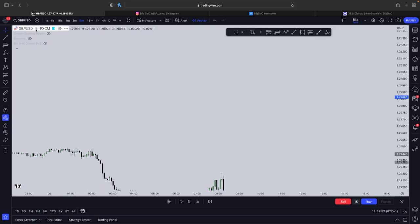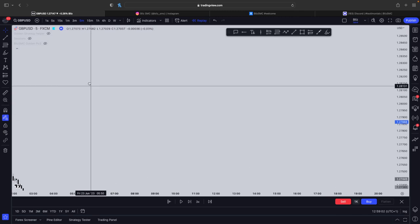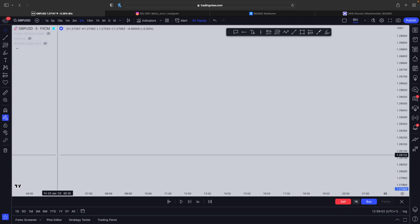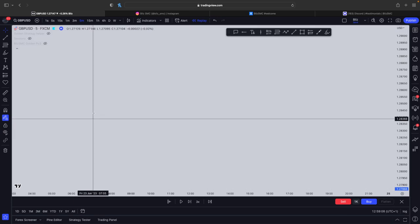First off, the best pairs this works on are GBPUSD, EURUSD, and SPX500. GBPUSD and EURUSD are the best out of the three. The times you can trade this are any kill zone times — any kill zone time works for this strategy.